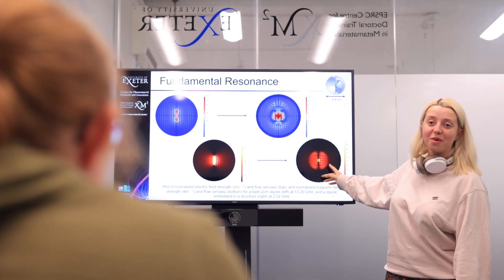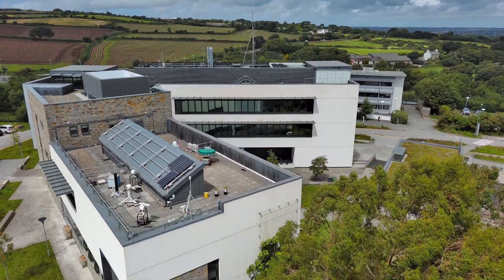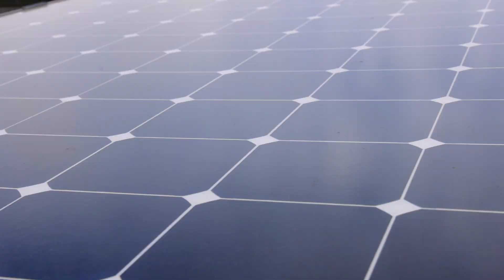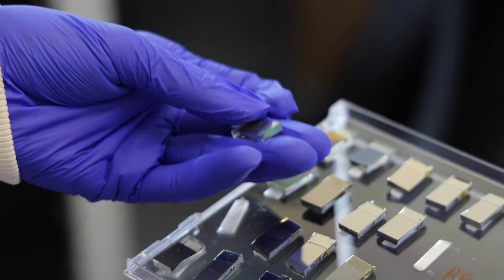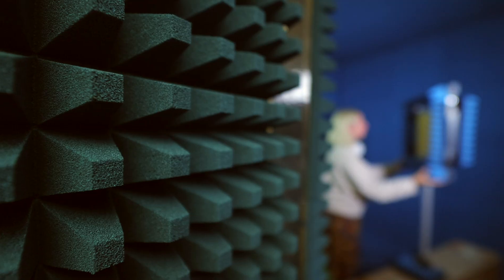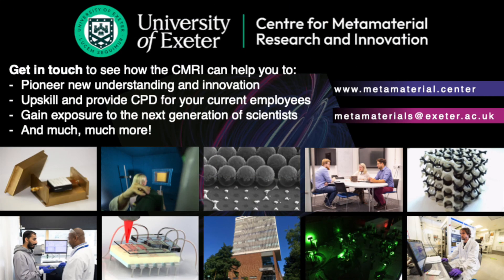We have a PhD programme that provides a talent pipeline to becoming tomorrow's scientific leaders. We're always super keen to hear about the technological challenges faced by our industry partners, and one of the most exciting aspects is being able to translate that into physics problems that communicate with our academics within the centre and come up with solutions that address those challenges. So please get in touch and we can explore how metamaterials can help you.